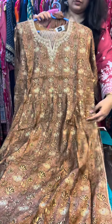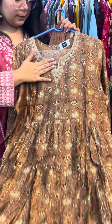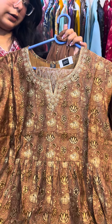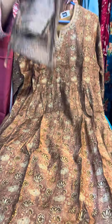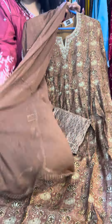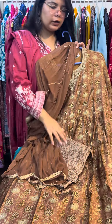Next is a very beautiful earthy tone piece — you can see the beautiful work on the neck. It is a naira cut with gathers and side slits in muslin fabric. It is a complete good party wear piece. With this you will get pants and a chiffon dupatta. Price is ₹14.50 and size 44 is available.